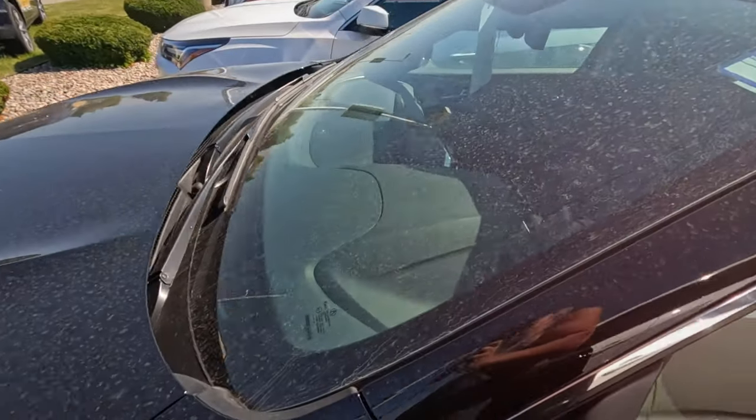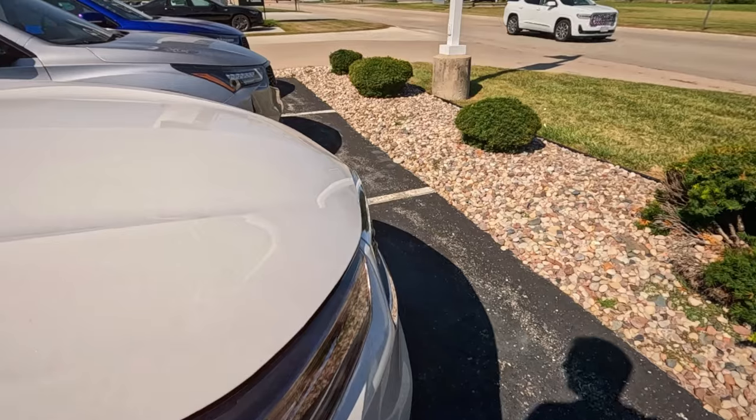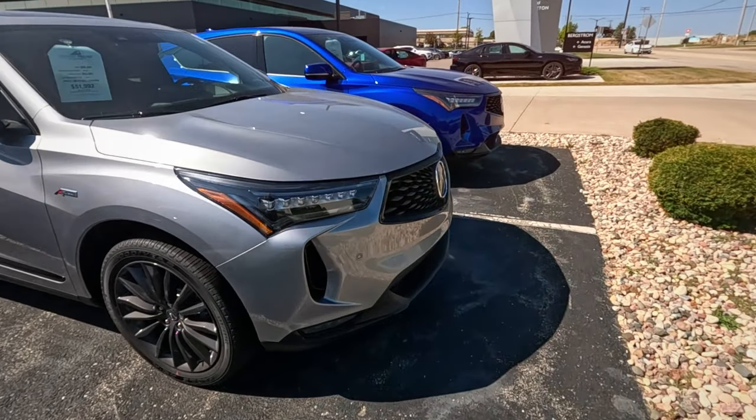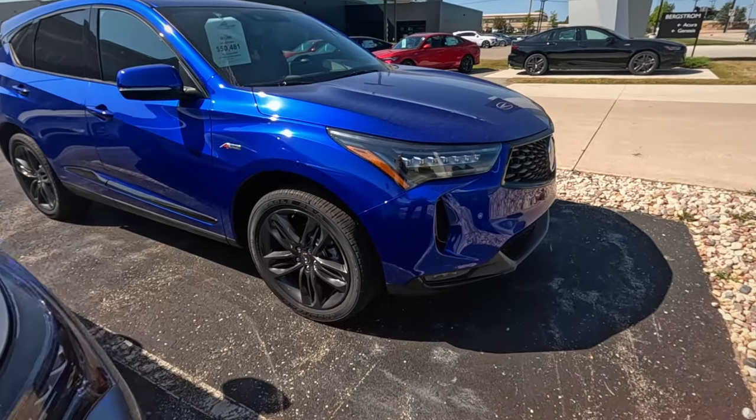I am seeing a lot of 2024 vehicles. Not seeing that many 2025s. A couple places I've seen some 2023s.